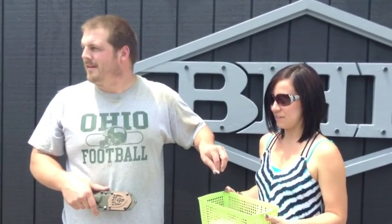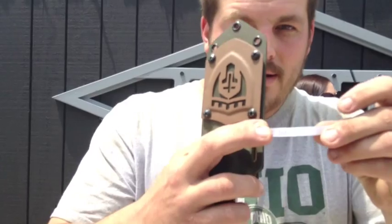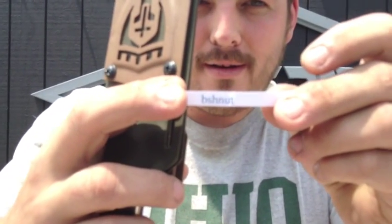Just one? You got one there, yup. Okay, the winner is Bushnut! Bushnut? You are the winner! Congratulations! We'll send you a private message, get your address, and get it shipped out to you so you can enjoy it.